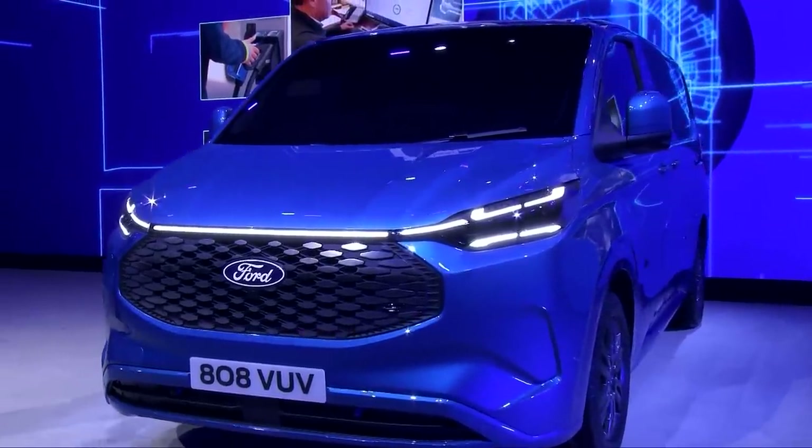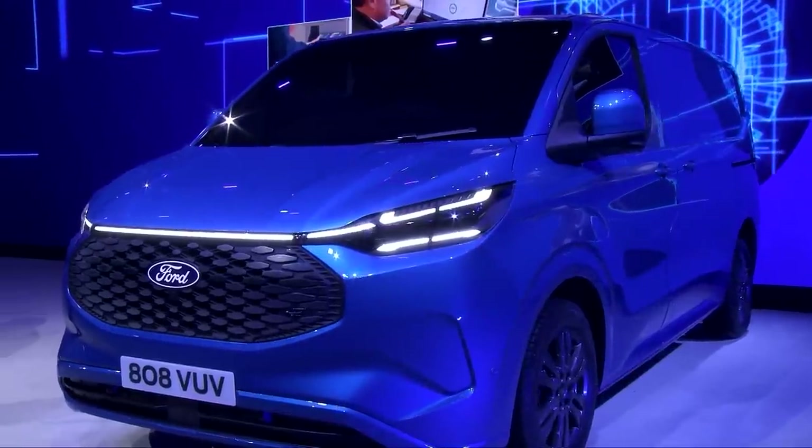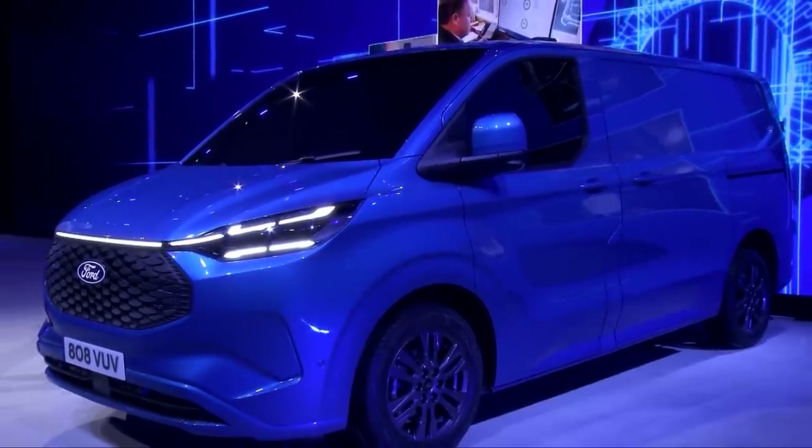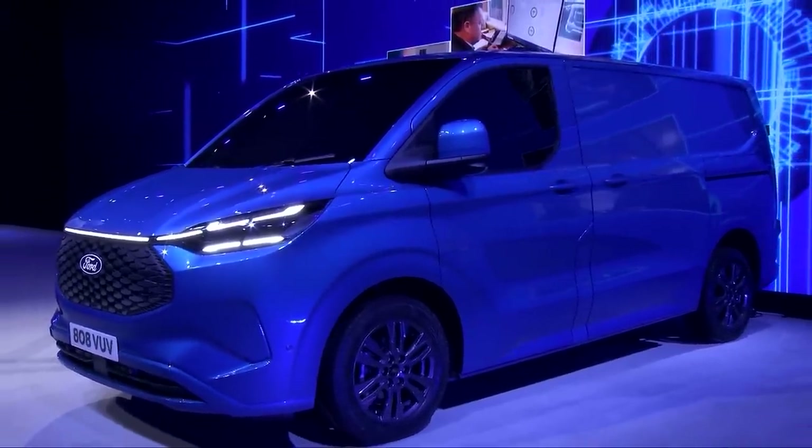E-Transit Custom is a van which smashes preconceptions about electric vehicles. Lots of people think EVs are for towns and cities, that they have limited range, and that charging presents problems away from urban locations. This van is relevant right now, and it's been designed to be just as capable as its diesel counterpart. Its cutting-edge battery will have enough capacity to easily accommodate distances driven by almost any business over the course of a working day. From the very start of the design process, the power of software and the enormous benefits of Ford Pro have been fundamental parts of the e-Transit Custom offer.